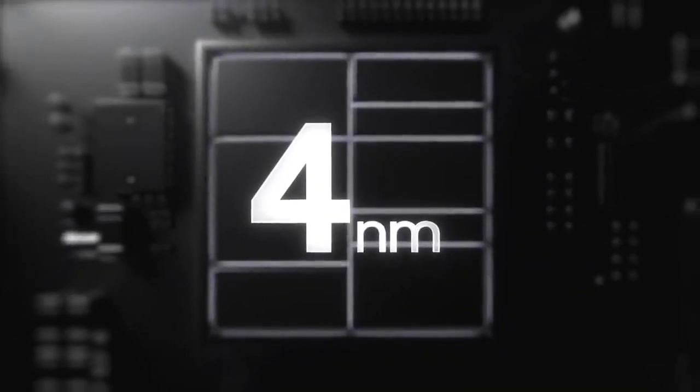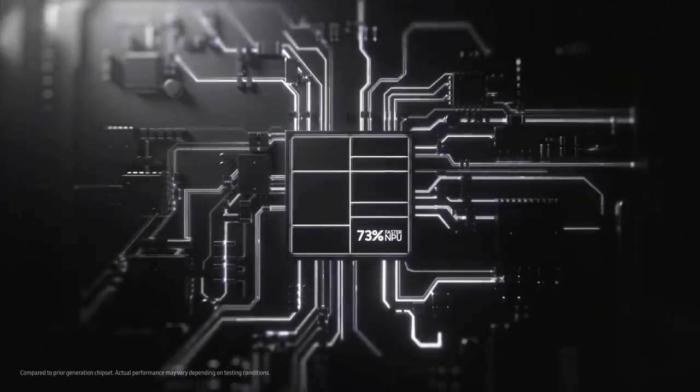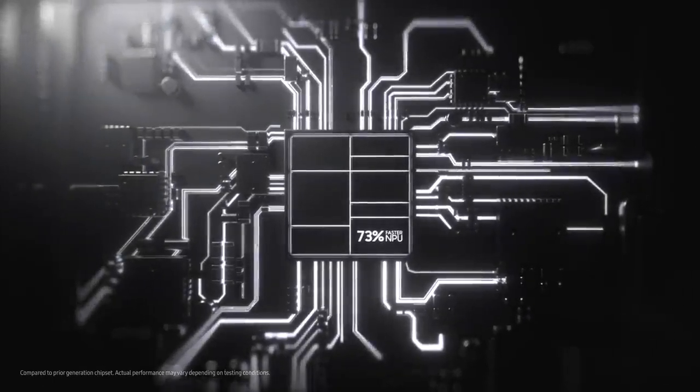Follow me to the source of S22 Ultra's power. This is a 4 nanometer processor — the fastest on Galaxy, with a 73% faster MPU. It fuels a long-lasting battery that can go beyond a day on a single 45 watt super fast charge.